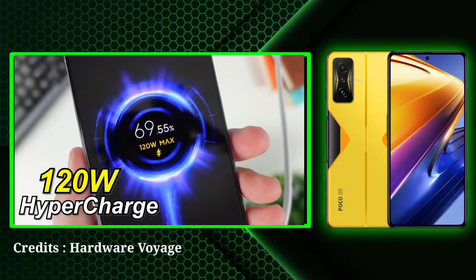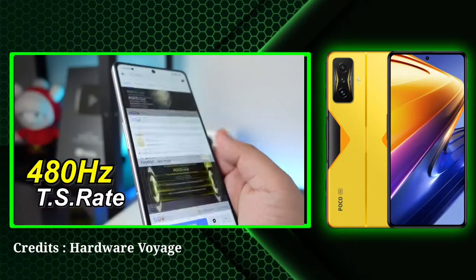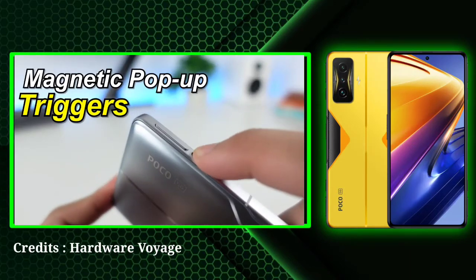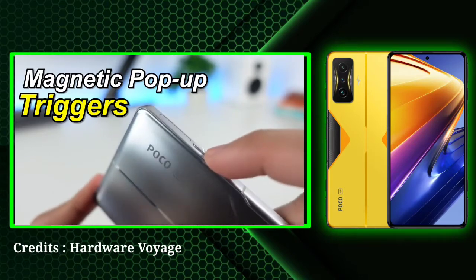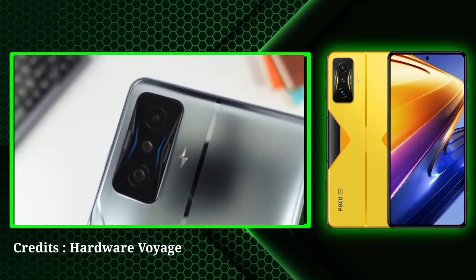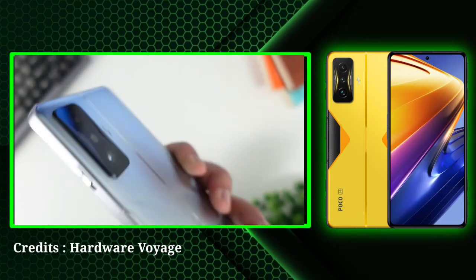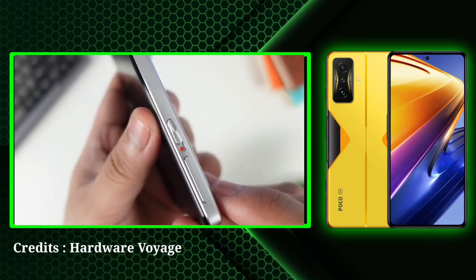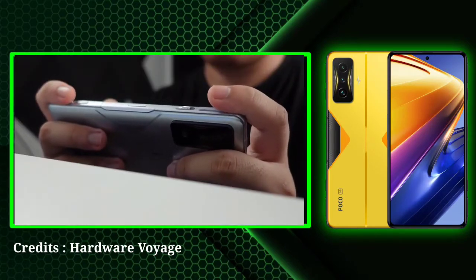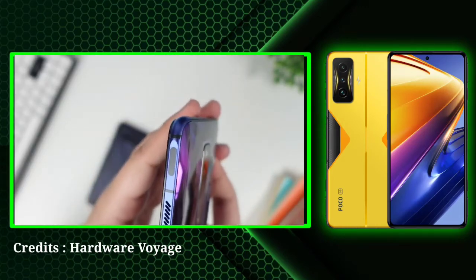The POCO F4 GT comes in two configurations: 8 GB RAM plus 128 GB ROM, and 12 GB RAM plus 256 GB ROM, with a Snapdragon 8 Gen 1 processor. The 6.7-inch 2400x1080 AMOLED display is sharp and vibrant enough, but the 800 nits of brightness is a bit lacking, and the refresh rate can only be either 60 Hz or 120 Hz, but it has a touch sampling rate up to 480 Hz.